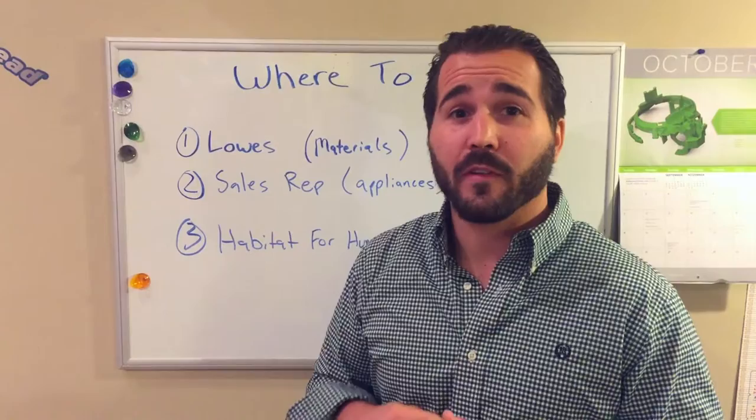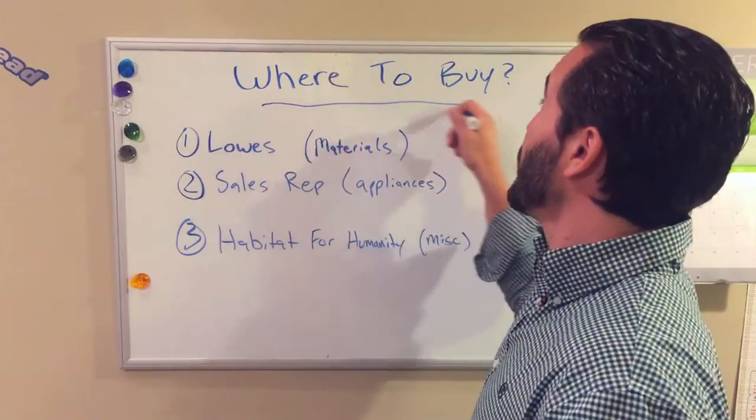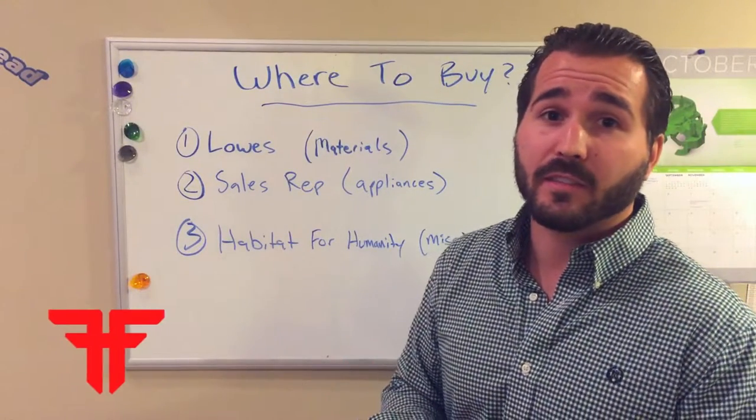Hey guys, welcome to another episode of Flipping Fundamentals. A question I get often is where to buy. So I'd like to cover off where I get my materials and my appliances.